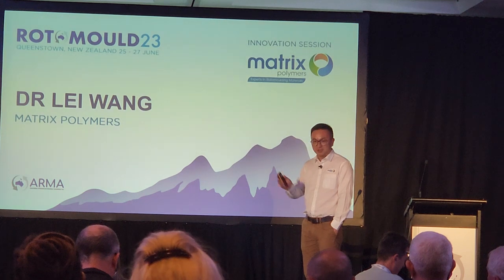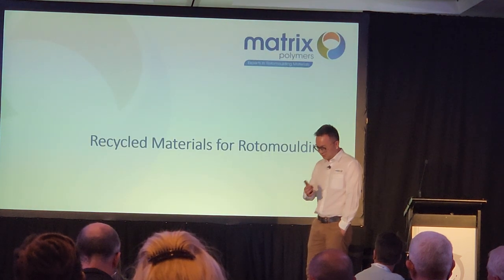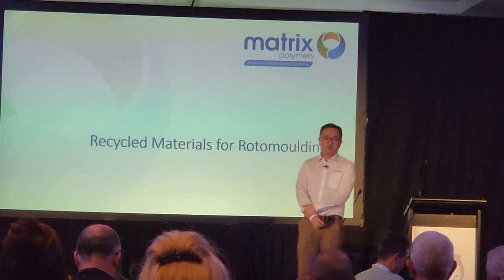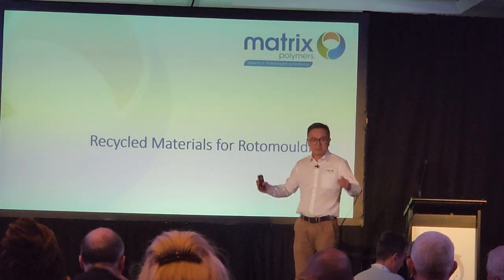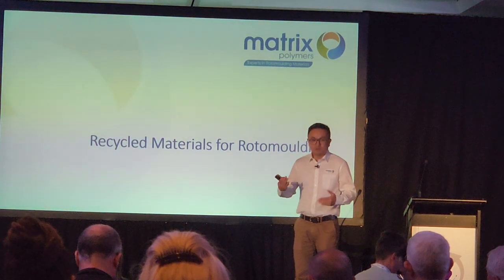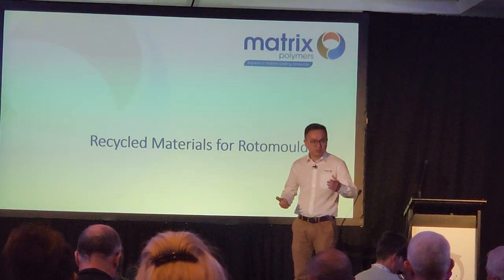Without further ado, let me kick off. It's easy — green. Recycled material for rotational molding, guys. How good is that? We are not only using virgin material; we can use recycled contents.